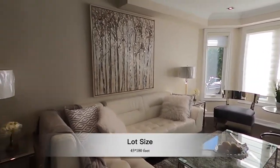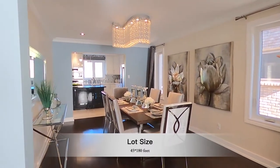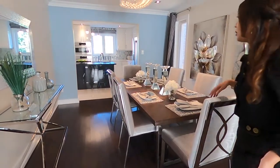Followed by that is open concept to the huge dining room, and of course with a fancy chandelier. The dining room is big enough for 8 people, even 10 people.